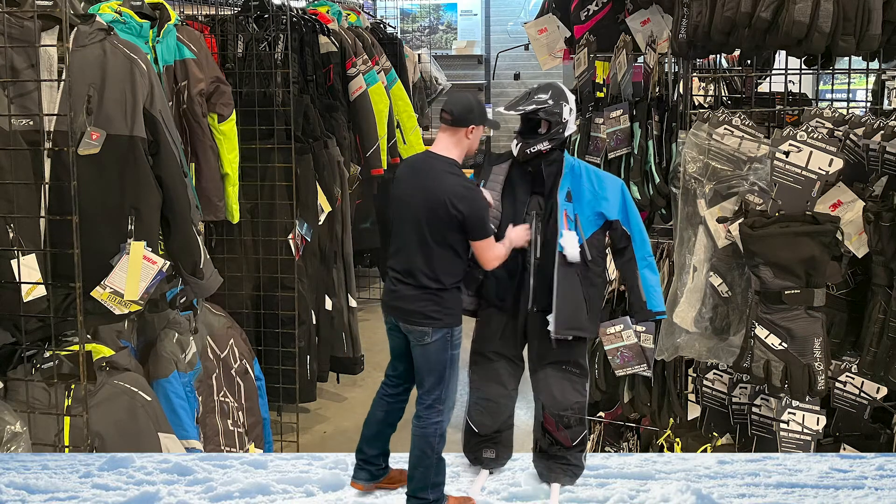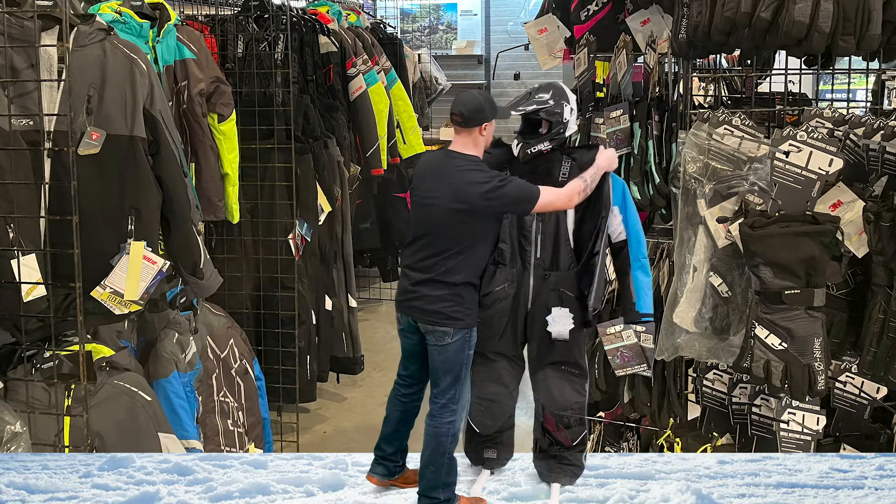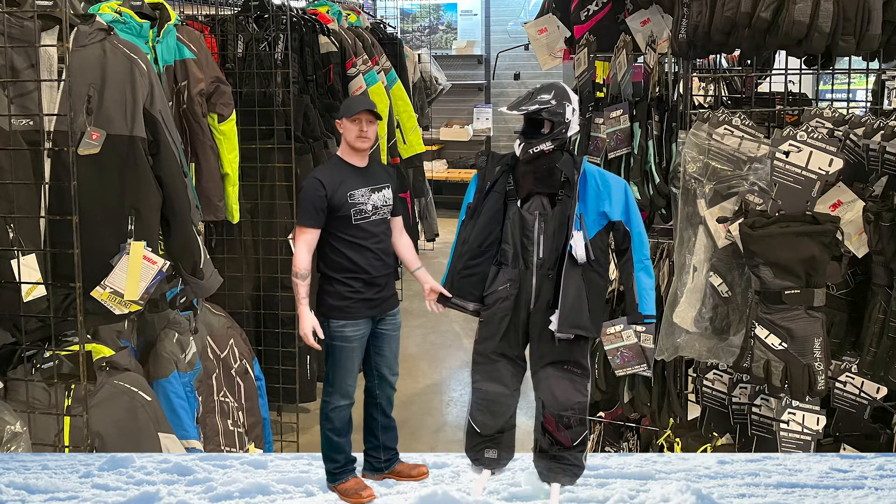The jacket also comes with a fleece liner. Once you have the jacket and the fleece liner, that bumps you up to like 500 grams of insulation.